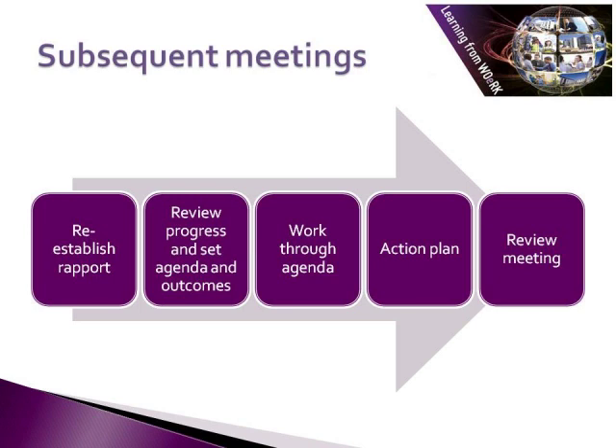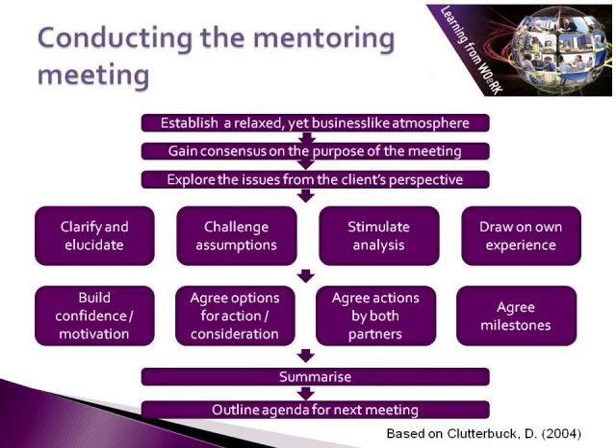What's been helpful? What was not so helpful? Do you want to change anything about how you're working together? This model is from David Clutterbuck and covers the basics for conducting a mentoring meeting. First, he talks about establishing a relaxed yet business-like atmosphere. This goes back to something discussed earlier about boundaries — deciding what sort of relationship is going to work best and where the boundaries will be. Clutterbuck suggests a business-like atmosphere.